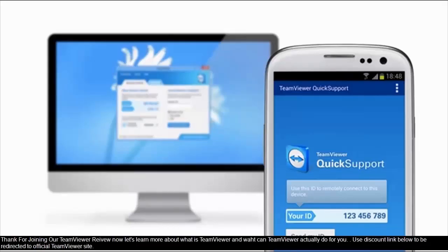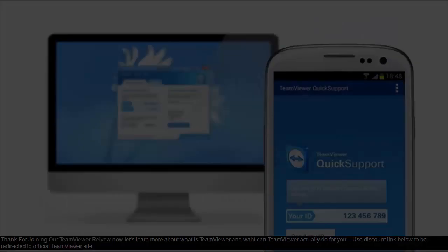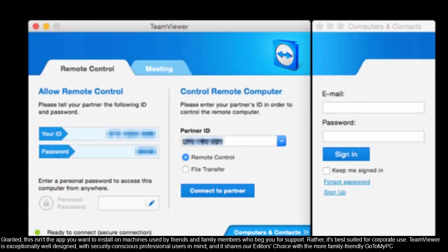Thanks for joining our TeamViewer review. Let's learn more about what TeamViewer is and what it can do for you. Granted, this isn't the app you want to install on machines used by friends and family members who beg you for support. Rather, it's best suited for corporate use. TeamViewer is exceptionally well designed with security-conscious professional users in mind, and it shares our editor's choice with the more family-friendly GoToMyPC.